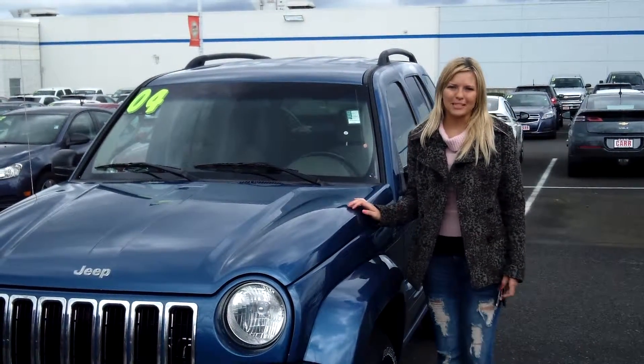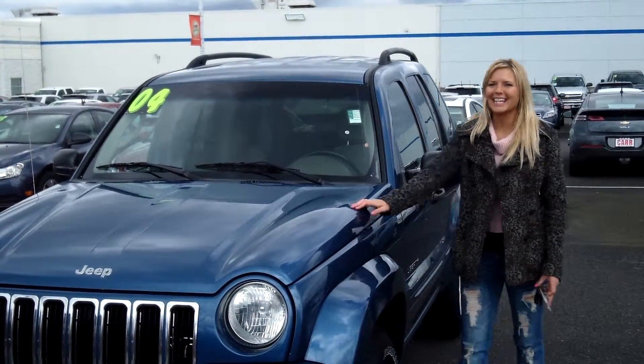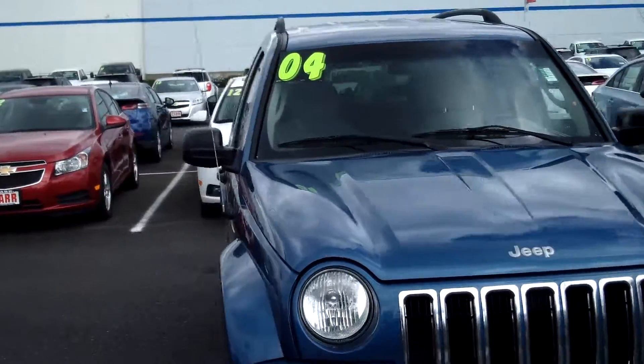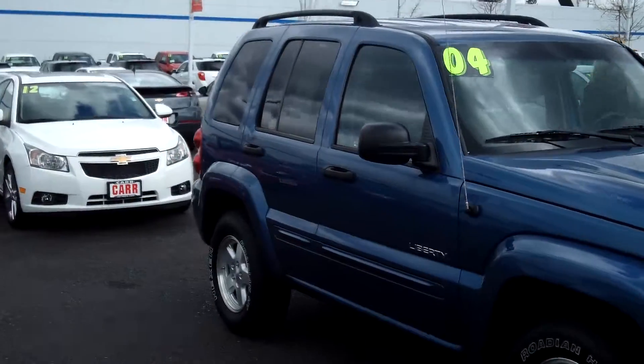Hi, this is Lacey. I'm here at Car Chevy World in Beaverton. Thanks for clicking on that link. This is your virtual tour of the 2004 Jeep Liberty. The stock number for this vehicle is C130508A.